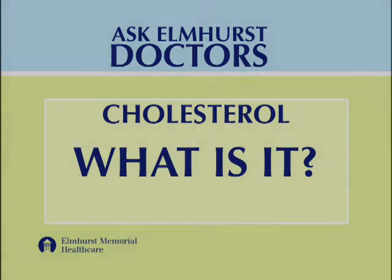Cholesterol is a substance that's naturally made by the liver. It helps produce vitamin D, hormones, and cell walls. So essentially, our body naturally makes the cholesterol that we need. So when we eat excess cholesterol, it needs to go somewhere.